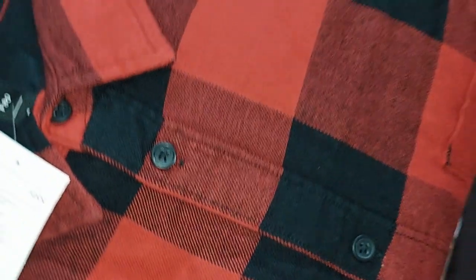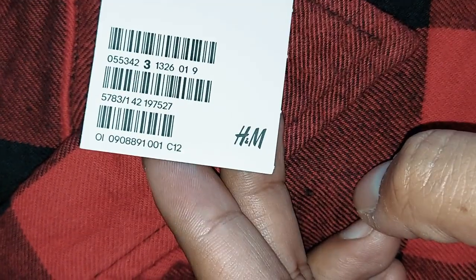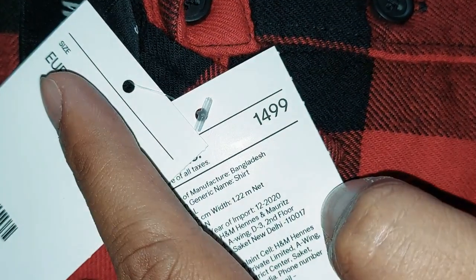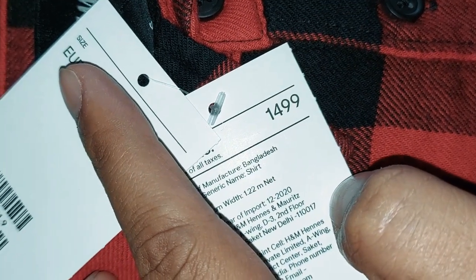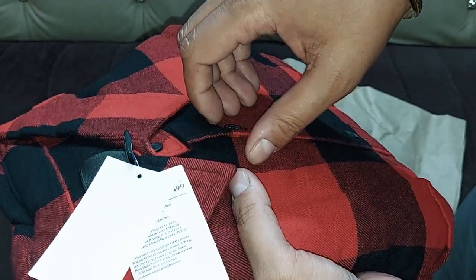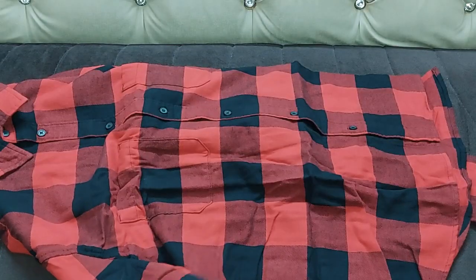So this is the shirt I have ordered from myntra.com. The brand name is H&M and the price I paid was 1499 rupees. Let's open this shirt and check the quality of this product.